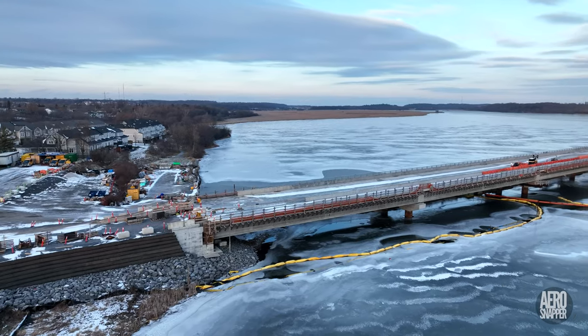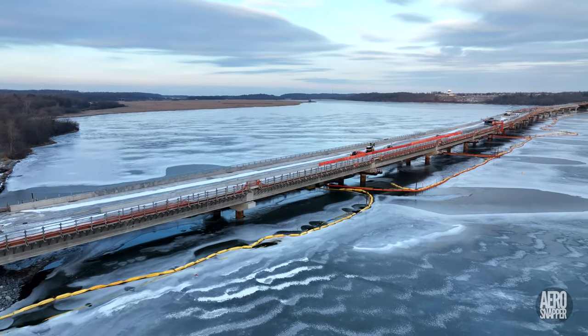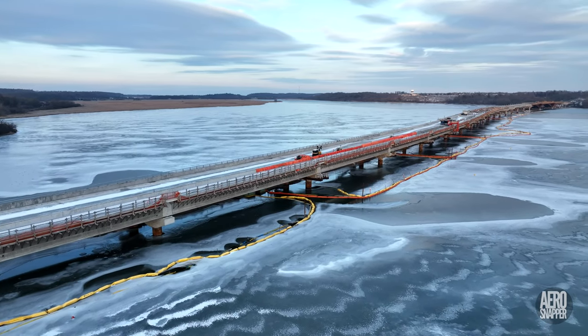On the west side, concrete has been laid up to about span 9 and a good start has been made on fencing either side of the bridge.